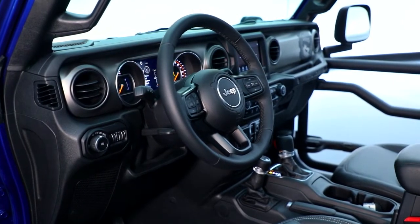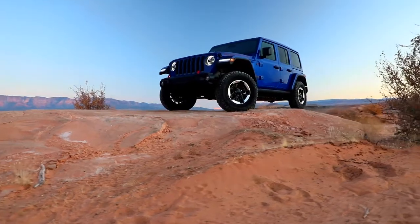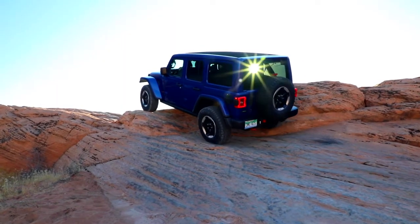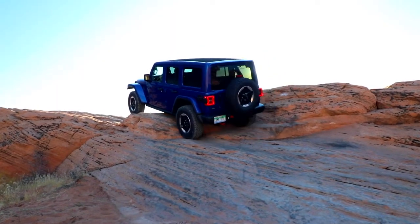Wrangler has your back, your front, and your sides. No matter what bumps in the road come up, you can drive easy knowing that the Jeep Wrangler is here to keep you safe while traveling.